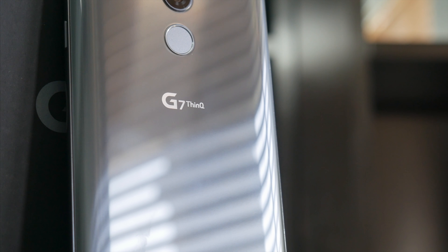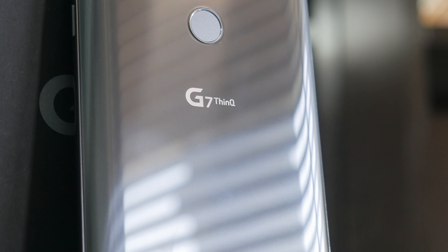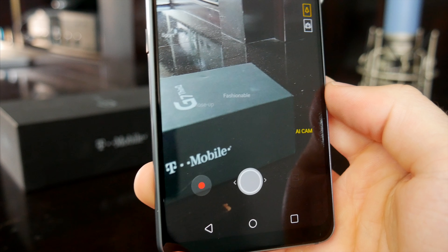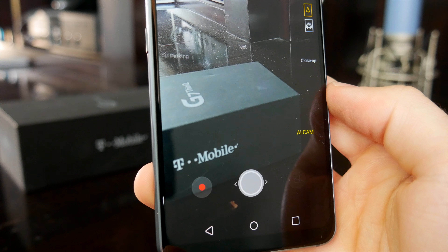At a glance, the G7 looks like an LG device. They've stuck with a very similar form factor and design for their last few phones. And while some people might find that a little boring, LG phones give off that aura of quality with an all-glass design, solid build, bright display, and it's on par from what we've seen from everyone else for 2018.